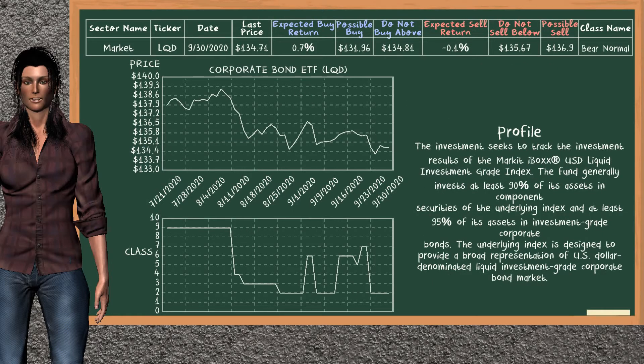Corporate bond ETF belongs to the bare normal class. Today, our analysis does not list it as a suggestion to buy or sell.